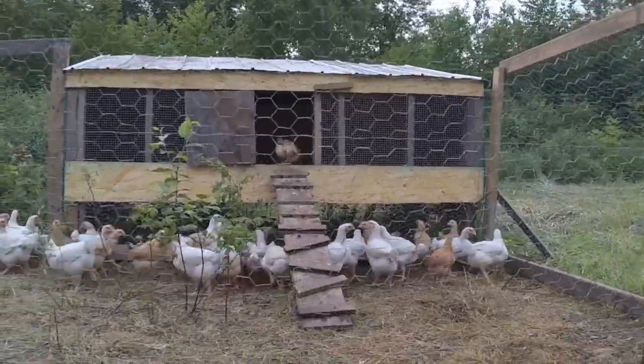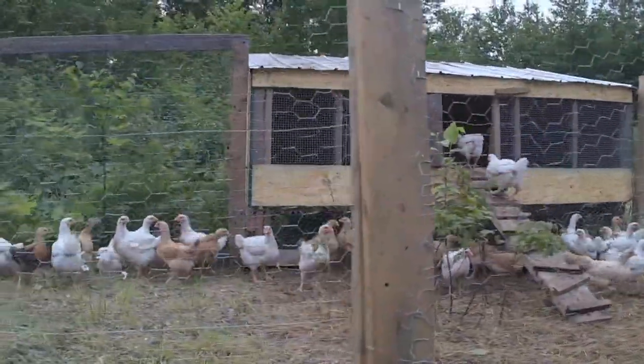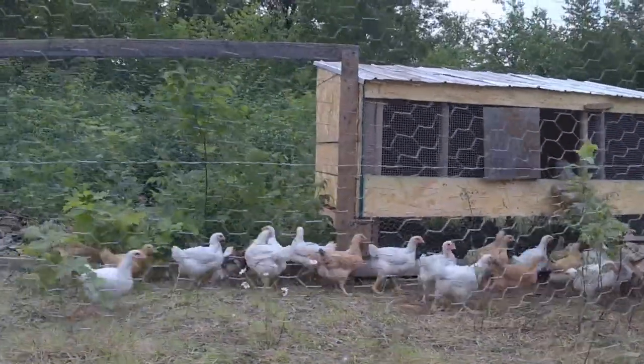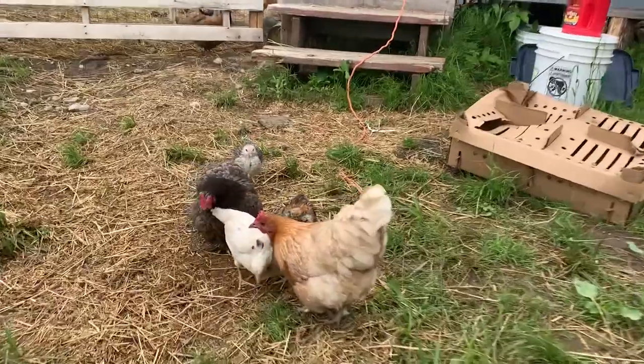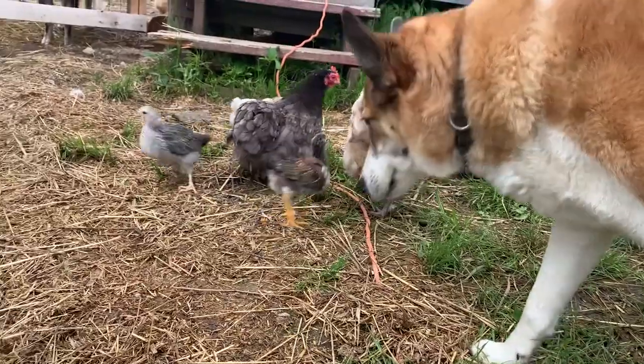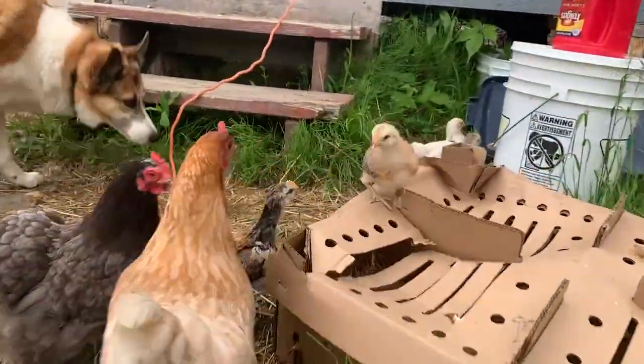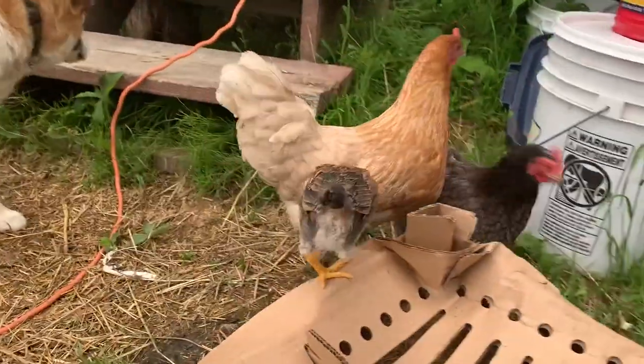We wish we could free range them on much larger areas all at once, but we have problems with predators here. Caddis, our dog, typically does a pretty good job of patrolling the property and making sure we know if there's something around we should be aware of. She is very good with the chickens — she's been around them for years and there are no issues with her attacking the birds whatsoever. She does try to herd them if she sees chickens running all over the place.